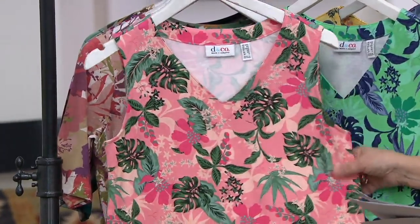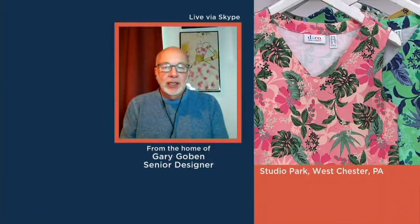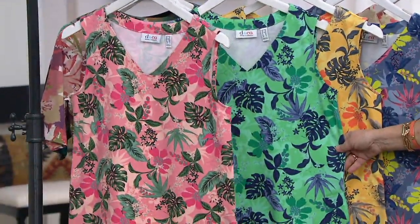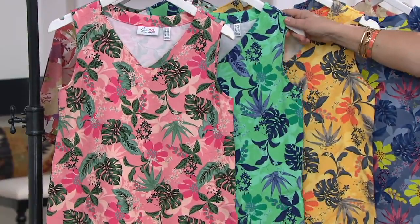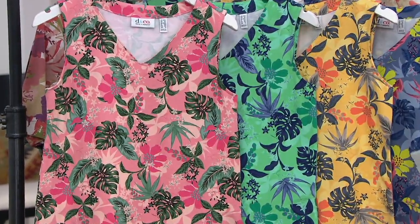Which is your favorite color, Gary? I kind of like this new pink one. Well, they're all beautiful. That yellow one - yellow multi - that's gorgeous. That's the one with the gray in it. But I'm also kind of liking that green and navy - that's the other new one. Very nice. And all of them have just a really fun tropical print. There's a little bit of floral, a little bit of fern print in there, some leaves.